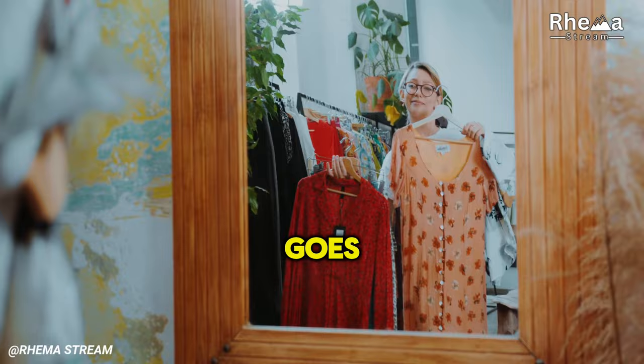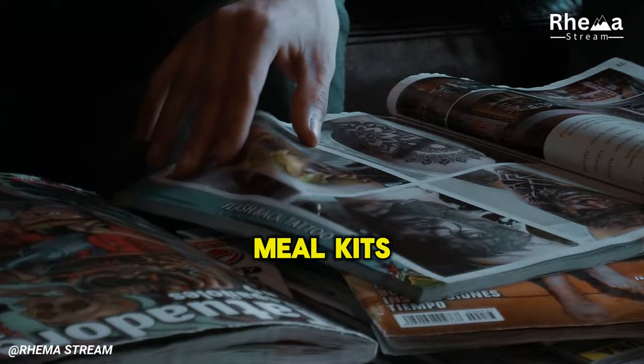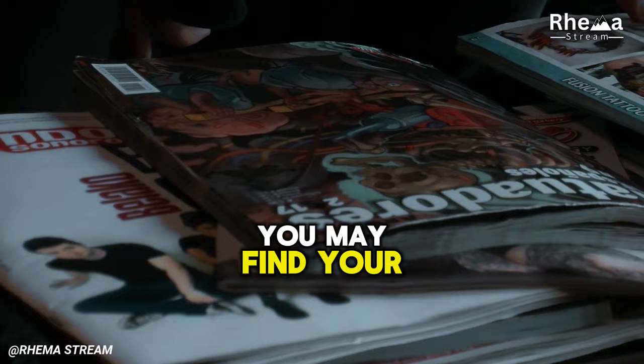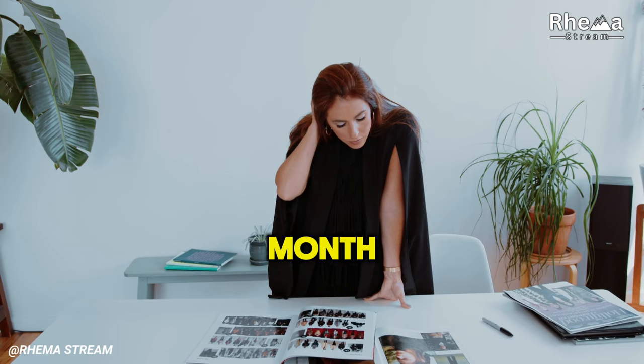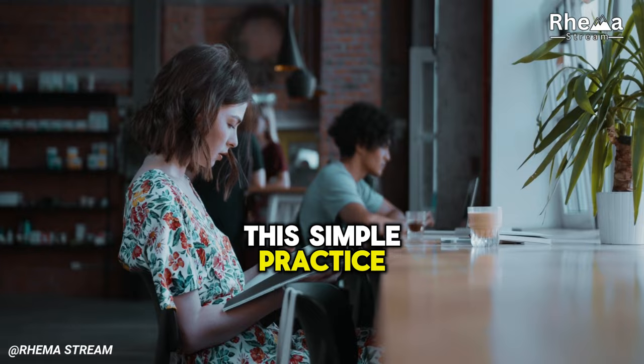2. Unnecessary Subscriptions. In today's world, subscription services are nearly ubiquitous. From streaming platforms to magazine deliveries and meal kits, these services are easy to sign up for and often provide convenience in our busy lives. However, when you subscribe to too many services or don't use them enough, you may find your bank account dwindling without reaping any benefits. Solution: Take time each month to review all of your subscriptions. Ask yourself whether each one is adding value to your life. If you find you aren't using a service regularly, don't hesitate to cancel it. This simple practice can save you a significant amount of money over time.